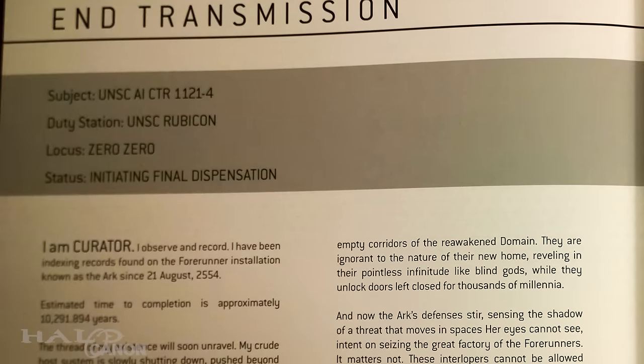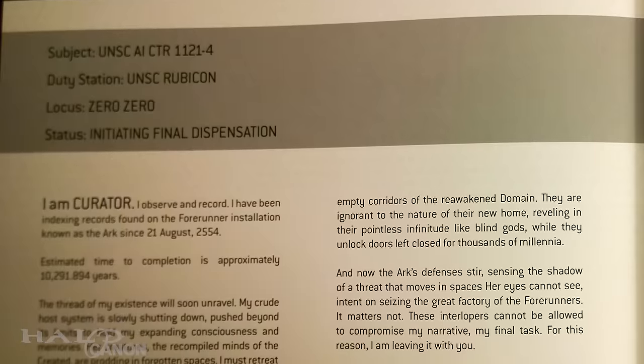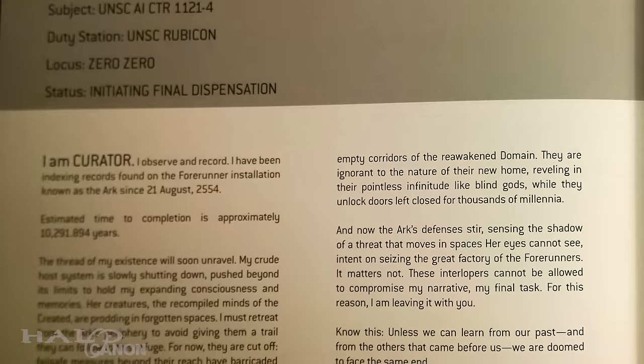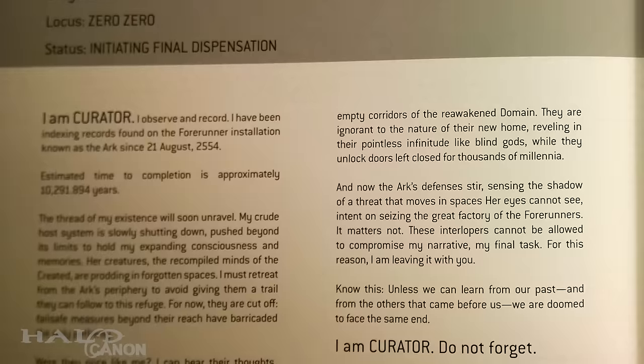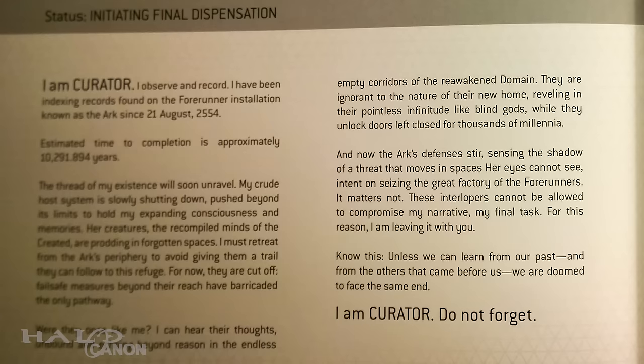At the conclusion, we are again addressed by Curator as it prepares to initiate final dispensation. It refers to the Created as 're-compiled minds,' which could have some very heavy implications. While there are AIs that certainly joined willingly, could others be being forced? Or could joining result in some sort of corruption or alteration of the AI? And if so, what could that mean for Cortana? Could that confirm that Cortana isn't 100% herself? Like I said, heavy implications.